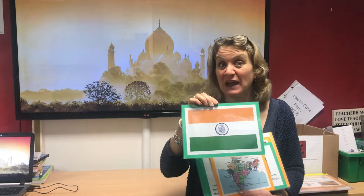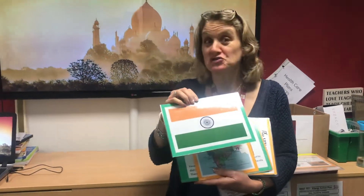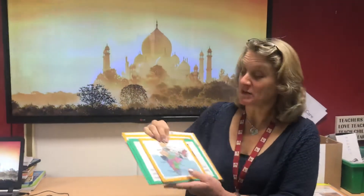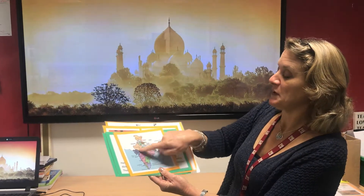Maybe you could have a go at making the Indian flag, which could be quite easy to do. We have a lot of children in this school who are from India, but they're mainly — I think I'm correct to say — mainly from the southern part of India called Kerala. But this is all of India on the map here.